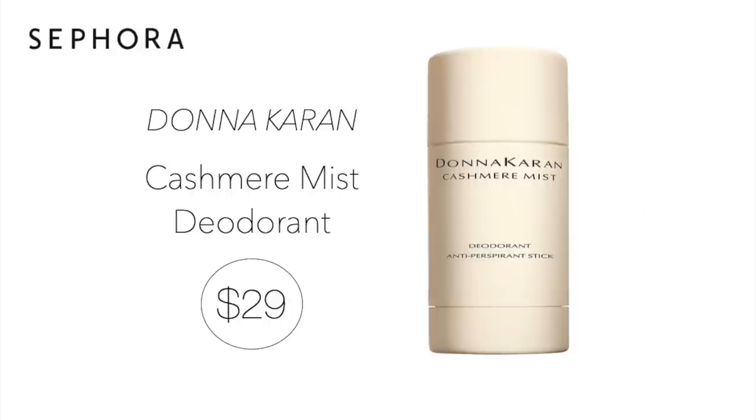Last item — I will be purchasing two of these and they do last forever. Donna Karan Cashmere Mist Deodorant — I will not be without it. I've tried everything, including the natural products, and no. I only use products that work and this just always does. It also smells amazing. $29 — if you've never tried the Donna Karan Cashmere Mist Deodorant, you're missing out and you need to try it. I have a whole video on it.